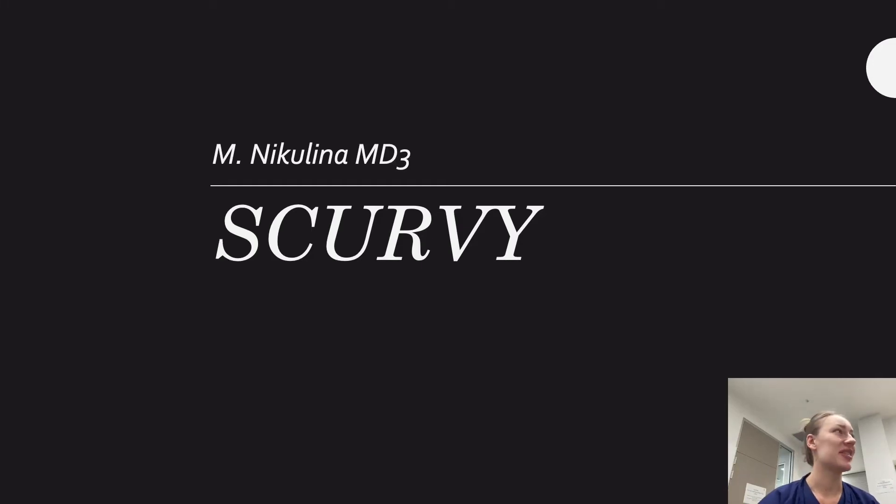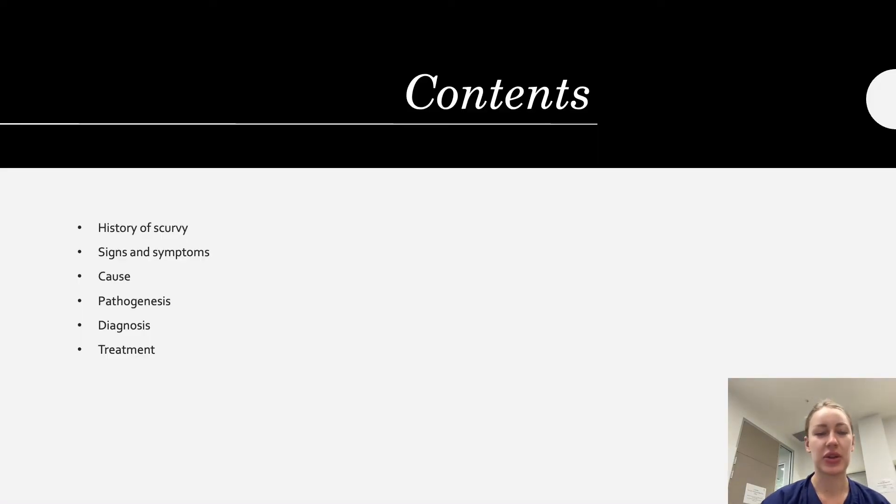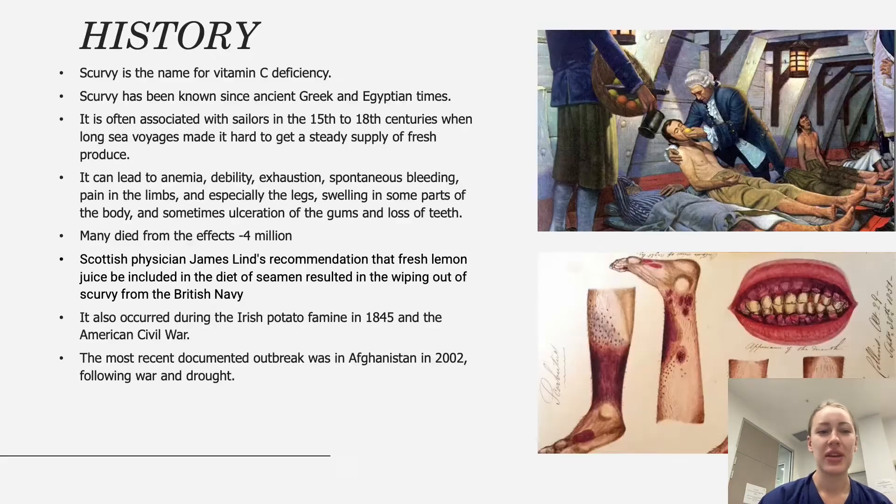Good morning, let's get started. Today I'll give you a quick talk about scurvy, covering what we are going to discuss.